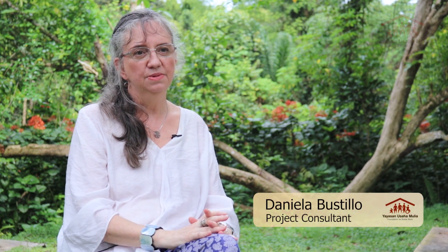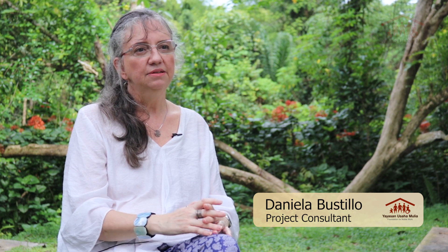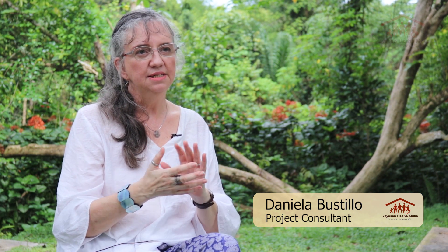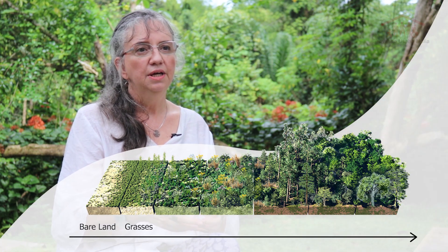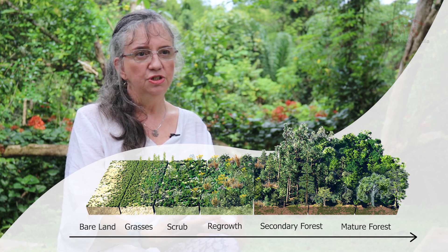Nature has in place the perfect mechanisms in each stage of regeneration. If you look at it, in each phase there is the perfect combination of plants that work and trigger soil life that provides the nutrients for plant growth and the perfect conditions.